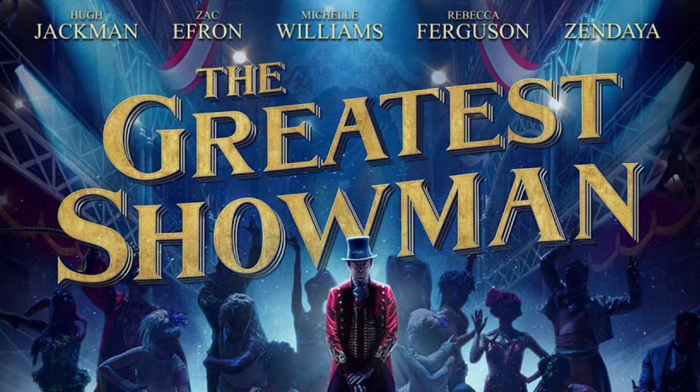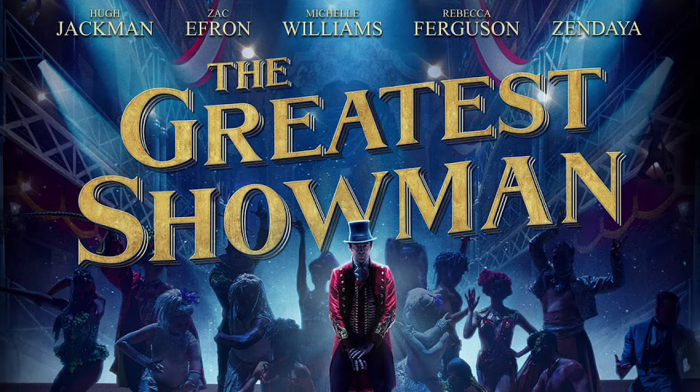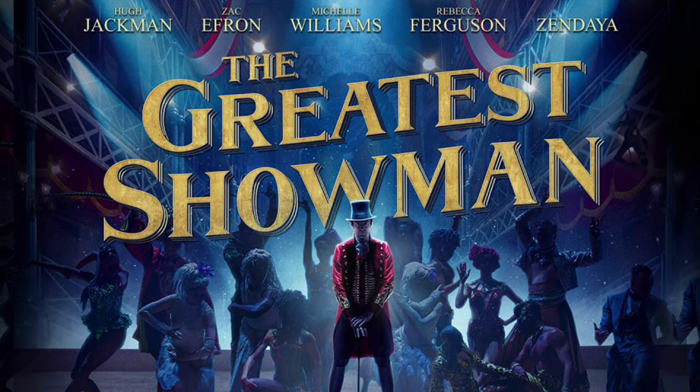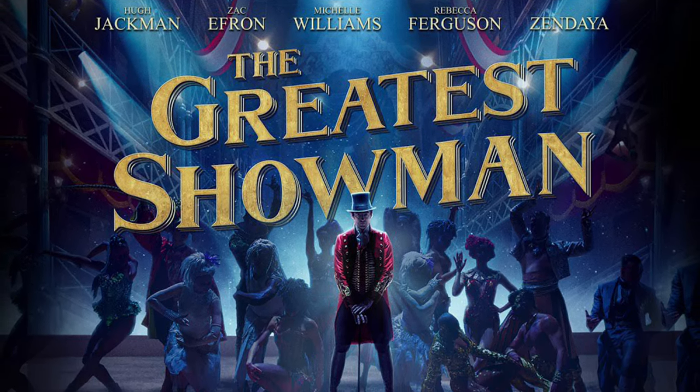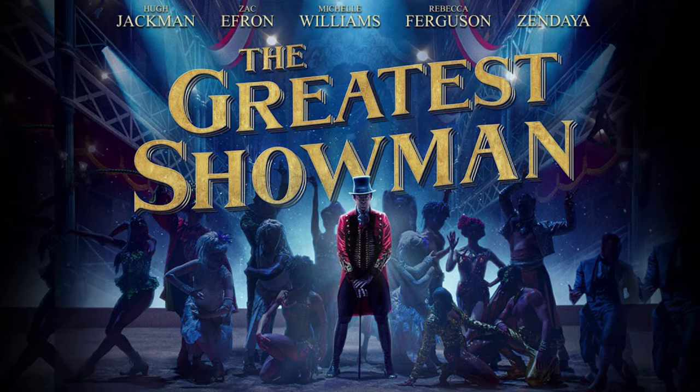Next, Greatest Showman. The chapter where the singer sings 'Never Enough,' and also the musical end scene, they're just tremendous — spacious sound with added room echo to create depth and width.